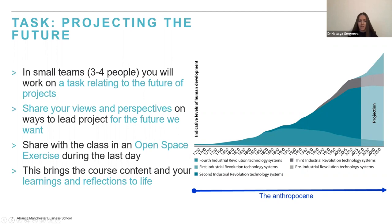This course provides a unique opportunity to think about projects in the future. You will be working in small teams of around four people on different tasks relating to the future of projects — for example, looking at how to craft project narratives, how to maintain them, what are different types of narratives, and how to tackle counter-narratives. You'll think about the future of projects and project leaders' roles, share your perspectives, and present your ideas to the class in an open space exercise on your last day, bringing course content and reflections to life.